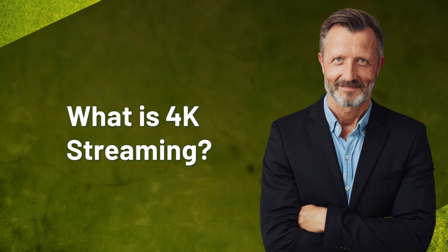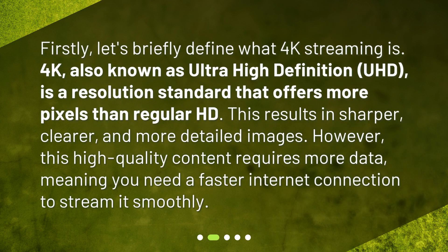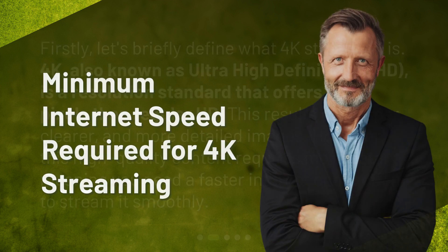Firstly, let's briefly define what 4K streaming is. 4K, also known as Ultra High Definition or UHD, is a resolution standard that offers more pixels than regular HD. This results in sharper, clearer, and more detailed images. However, this high quality content requires more data, meaning you need a faster internet connection to stream it smoothly.